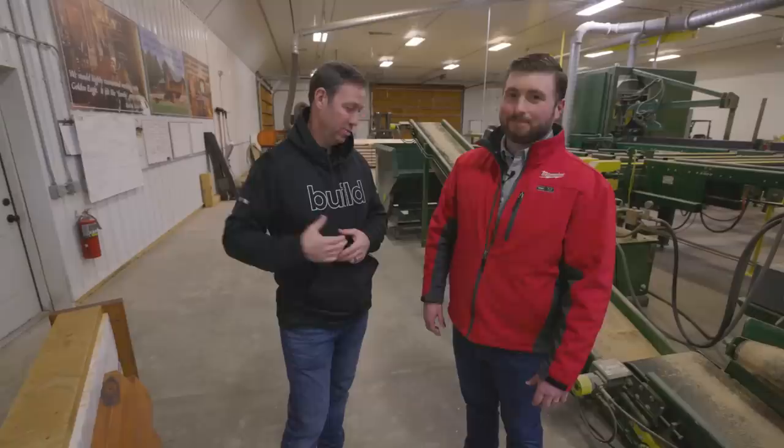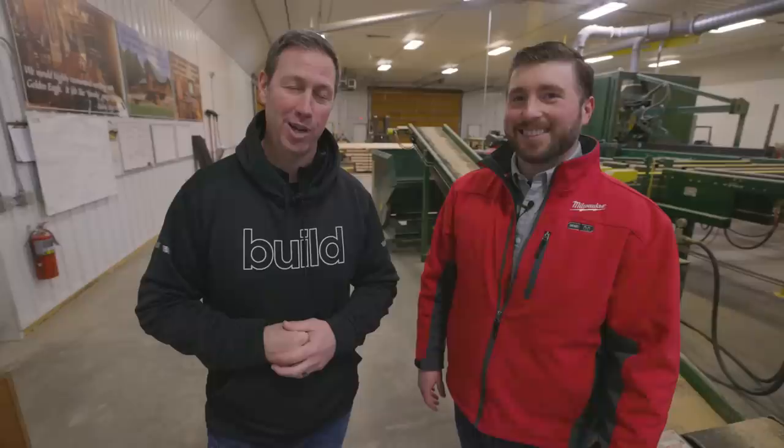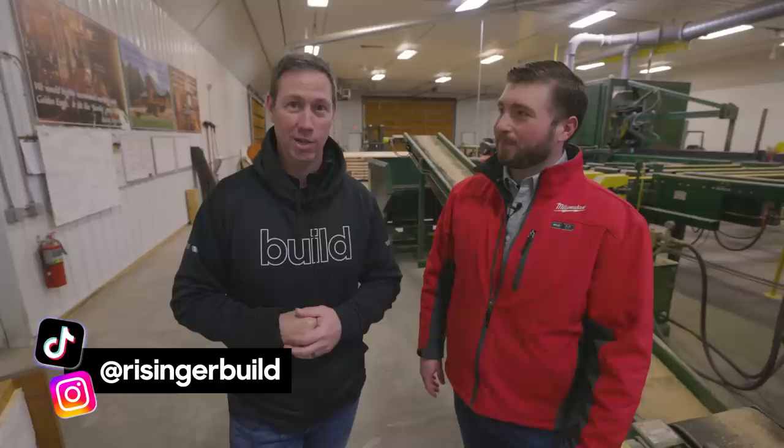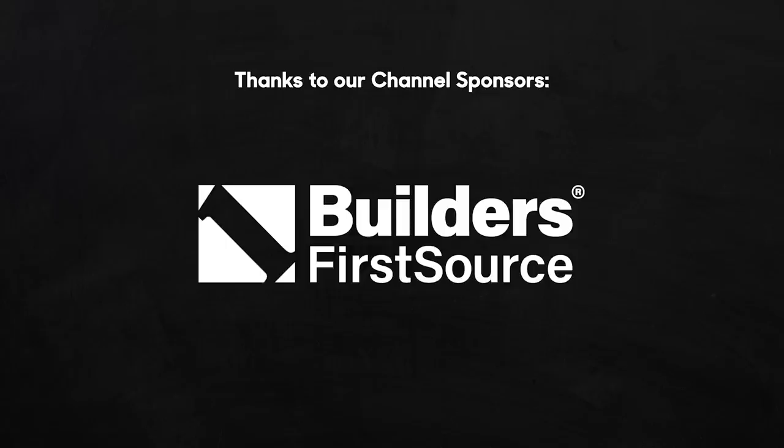Zach, thanks for having me — really appreciate the tour. Guys, there's a link in the description for everything we talked about and for Golden Eagle's channel. If you're not already a subscriber, hit that subscribe button — new content every Tuesday and Friday. Follow on Instagram or TikTok. We'll see you next time on the Build Show.